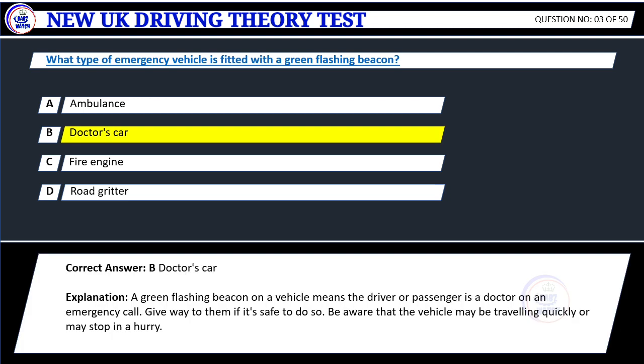Correct answer: B. Doctor's car. Explanation: A green flashing beacon on a vehicle means the driver or passenger is a doctor on an emergency call. Give way to them if it's safe to do so. Be aware that the vehicle may be traveling quickly or may stop in a hurry.